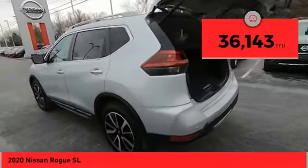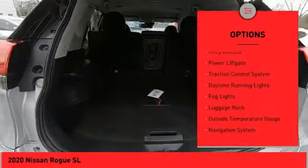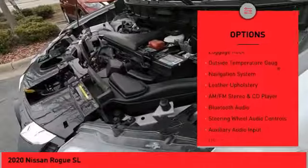This vehicle has less than 40,000 miles. Here are some of this vehicle's great options: all-wheel drive, alloy wheels, power lift gate, traction control system, daytime running lights.